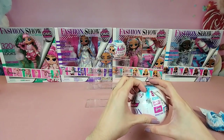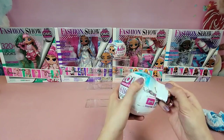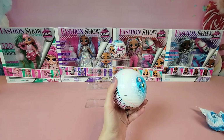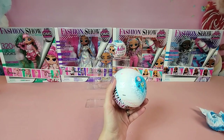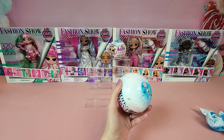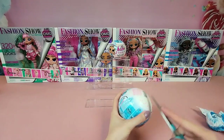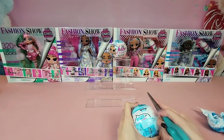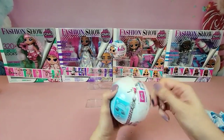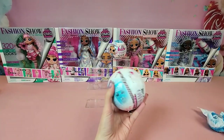These new fashion show dolls are also going to have a new movie coming out this fall called the OMG Fashion Show movie, which is going to feature our big OMG dolls and likely some of the dolls in that larger runway set as well as some of the BBs we're unboxing right now. I love the OMG movies — they're always done so cute.